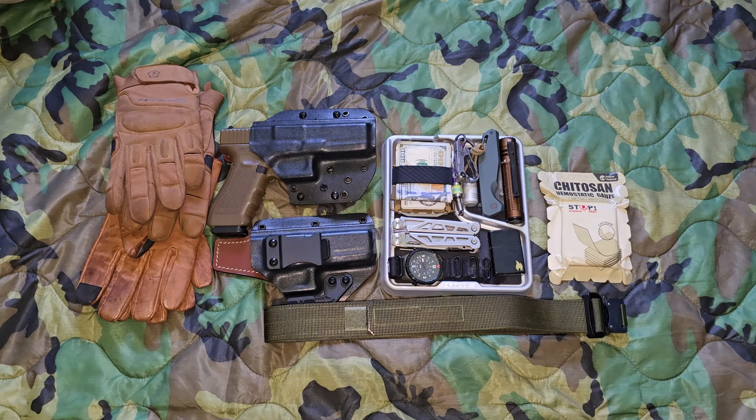Hey guys, how's it going? Here in front of us today we have some items that I carry as part of my EDC, or everyday carry. This is not just in an outdoor or wilderness context, but if I'm going out and about, going to town, going to the city, traveling — these are the types of items that I like to have with me.